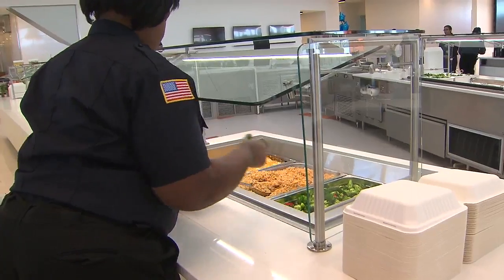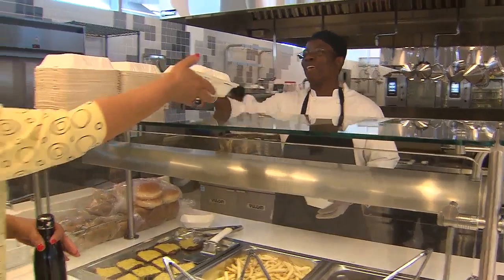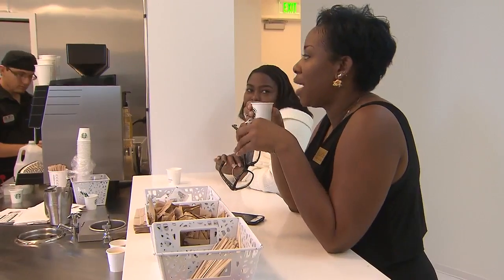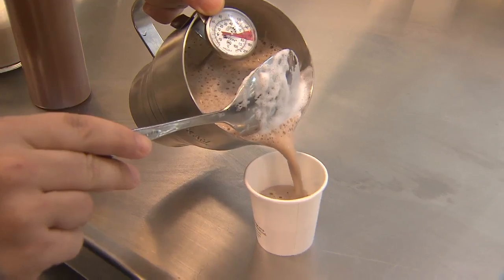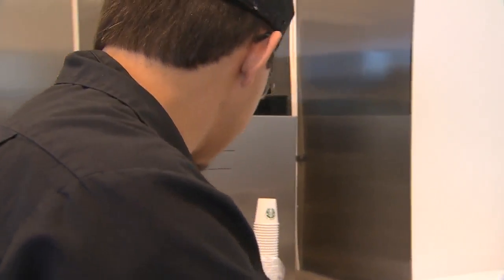Speaking of lunch, the facility has a state-of-the-art cafeteria with soup and salad bars and cooked-to-order healthy specialties from the grill. To top it all off, they have a Starbucks inside with a full-time barista to keep employees fueled and moving Amex into the future.